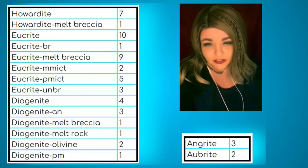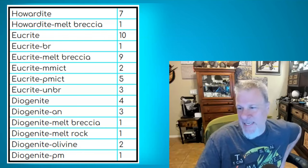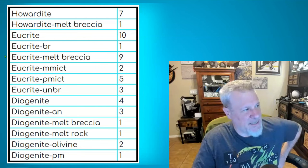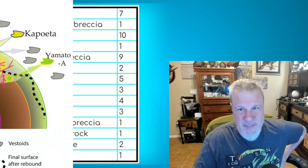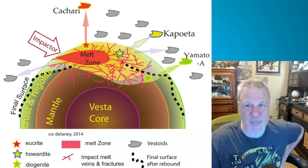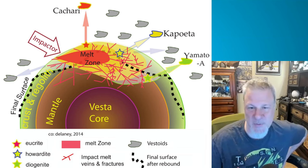Pat Brown offers a mnemonic for HED meteorites from the Vesta asteroid: H-E-D describes depth — Howardites are on the exterior surface, Eucrites are a little deeper, and Diogenites are the deepest. The acronym describes both the rock types and the depth within the parent body.